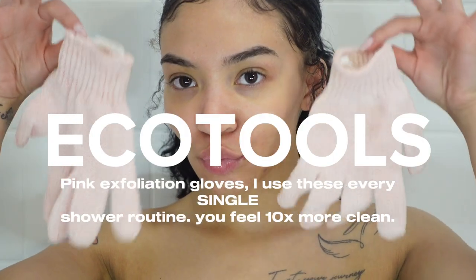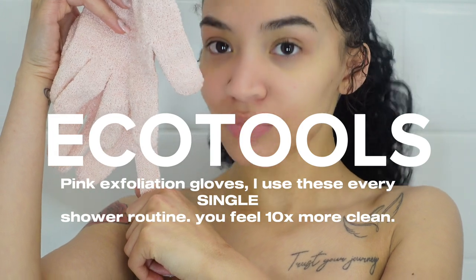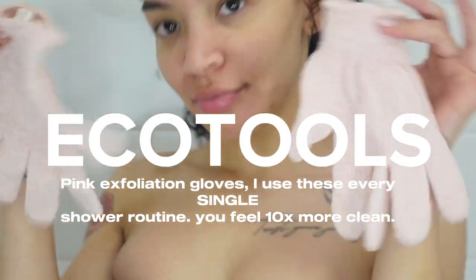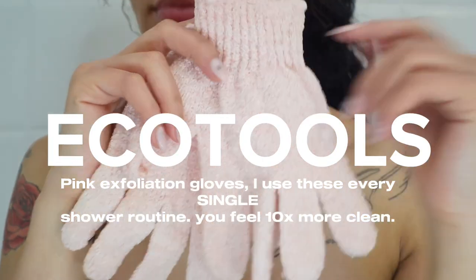If you guys have seen my previous videos, you know I do not ever go without these in my shower routine. These are like a staple — it's a must. If you do not want to pair these in your shower, I highly suggest getting them now. You will feel cleaner and more exfoliated than ever.